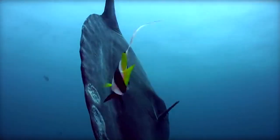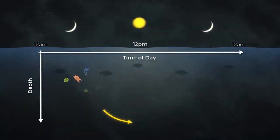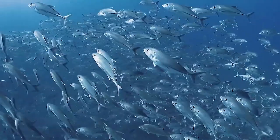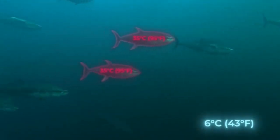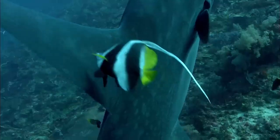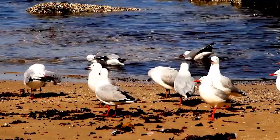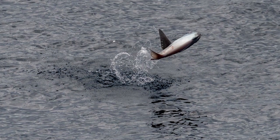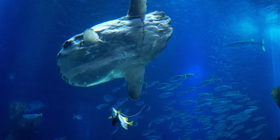Ever wonder the origin of the name sunfish? They enjoy floating on the water's surface to get some rays, which explains why. There are several hypotheses as to why they act this way. They may need to regulate their body temperature in between deep dives, as fish spend time in water depths between 200 and 600 meters. Another hypothesis holds that they must let seabirds clean their body to rid them of parasites. Cleaner fish can carry up to 40 different parasites at once. A Mola Mola may also leap up to 10 feet or 3 meters in the air and splash down forcefully to try to shake off the parasites.